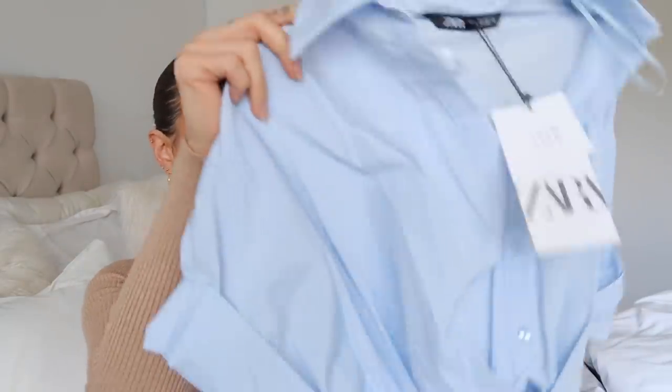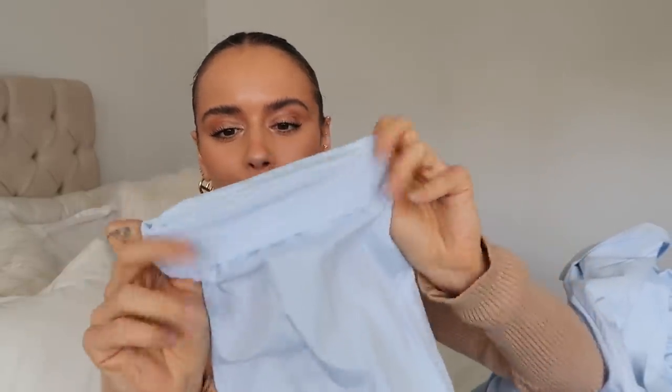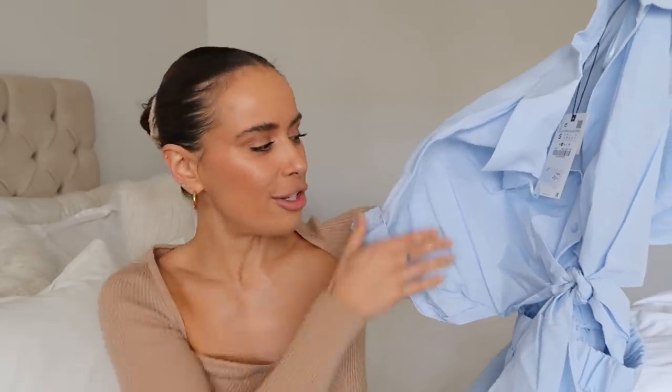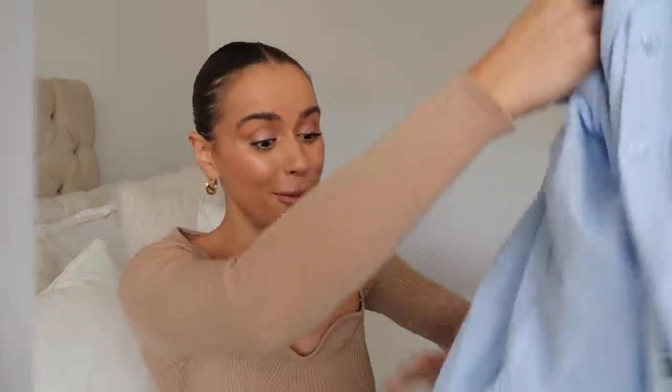Next I'm so excited by this jumpsuit - it's a gorgeous blue shirt on the top with a tie waist, then goes into blue trousers on the bottom. I'll probably have to take it up a little bit but I really like that it's already been rolled up slightly as part of the style. I love a jumpsuit - it's like an outfit in one, same as a dress or playsuit. Once you've got it on you don't really have to think too much about the rest of the outfit, which is perfect because I'm lazy.